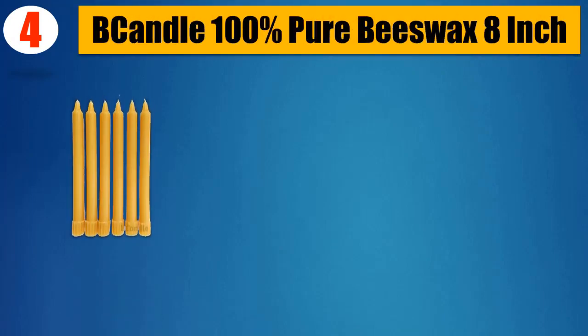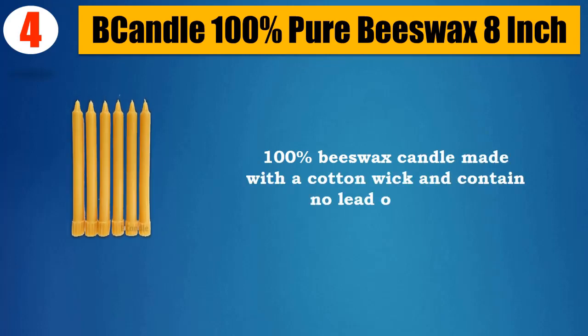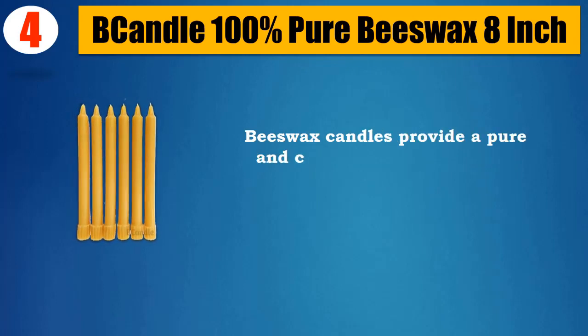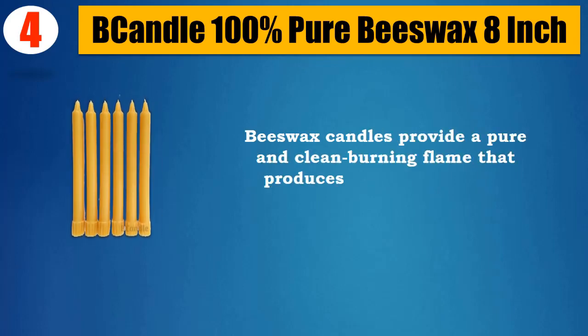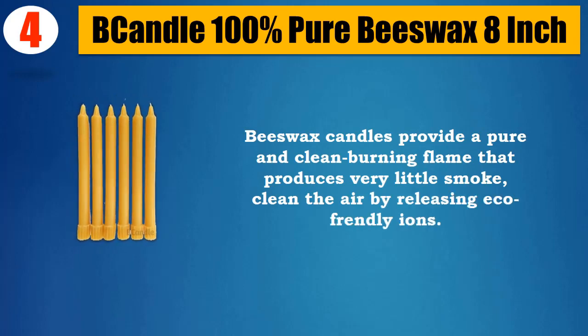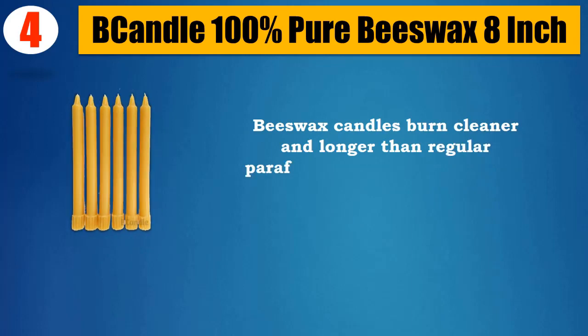Number 4: Bee Candle 100% Pure Beeswax 8-inch. 100% beeswax candle made with a cotton wick, containing no lead or metal. Beeswax candles provide a pure and clean burning flame that produces very little smoke, and clean the air by releasing eco-friendly ions. Beeswax candles burn cleaner and longer than regular paraffin candles.